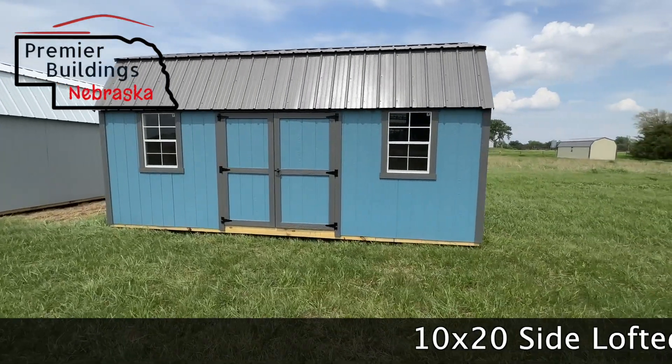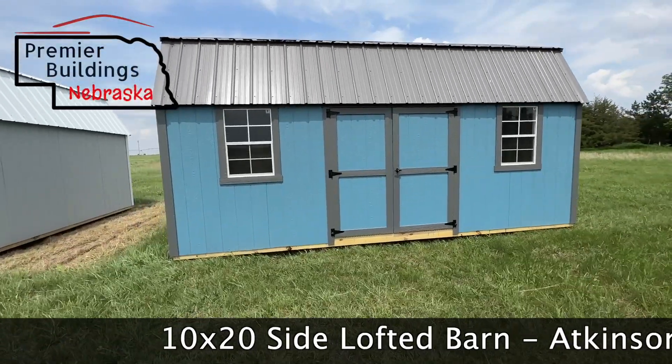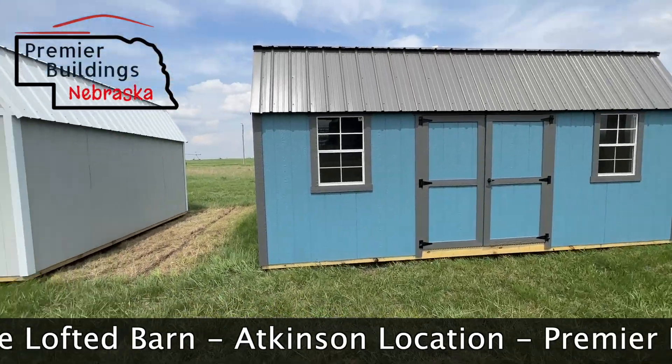Hey, Grant Lentz here with Premier Buildings Nebraska. Today I want to show you this 10x20 side lofted barn. This one just got delivered on our Atkinson lot. It's for sale, it's ready to go, and we can get this to you pretty quick.